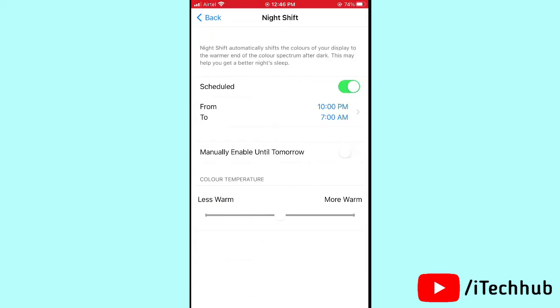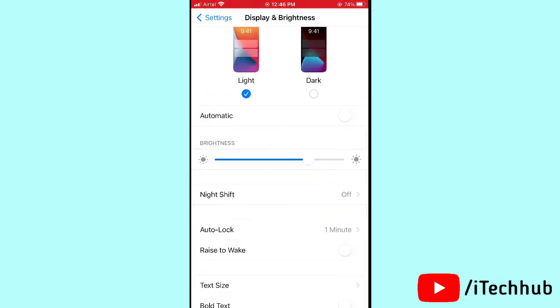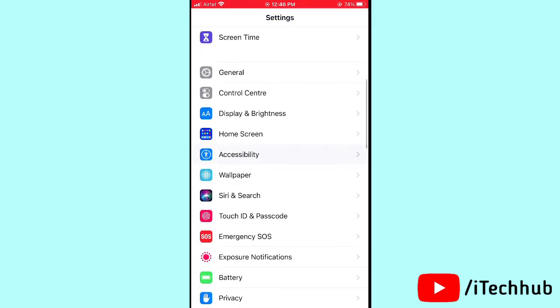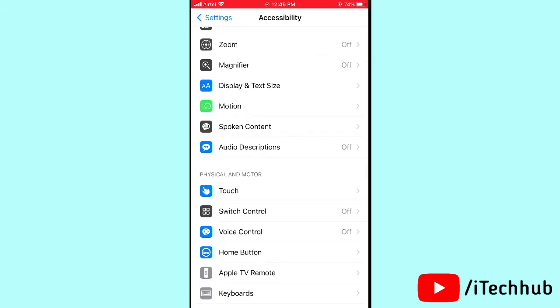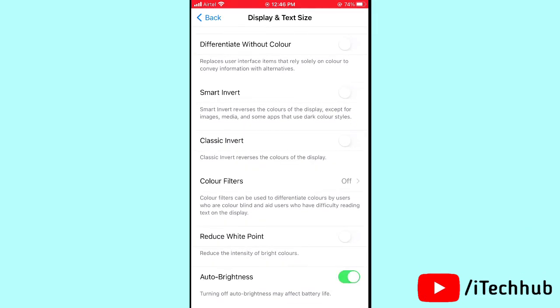Also, go to Night Shift and turn off the schedule on your iPhone or iPad. Then come back to Settings and tap Accessibility, scroll down and tap Display and Text Settings, then turn off the Auto Brightness option on your iPhone or iPad.